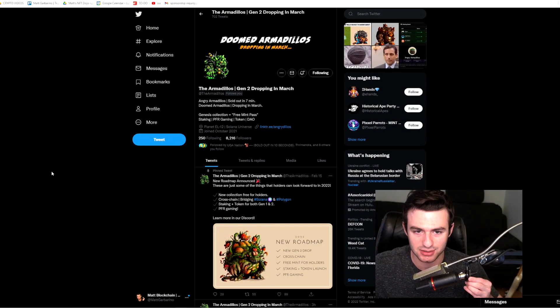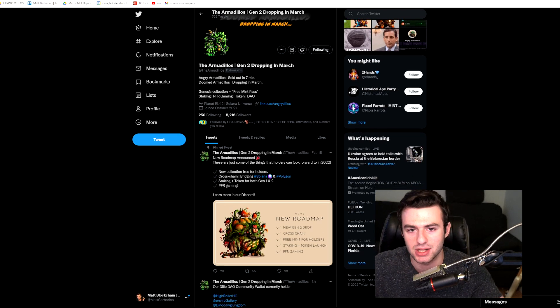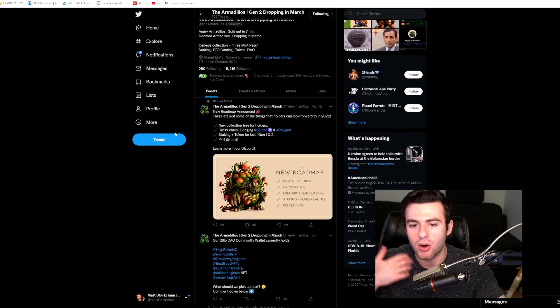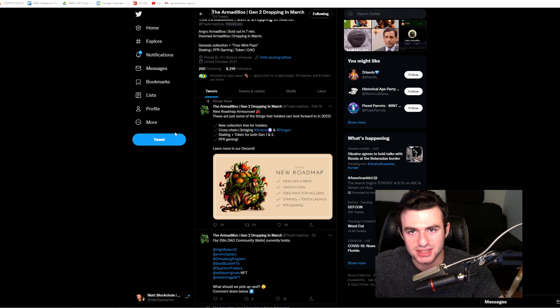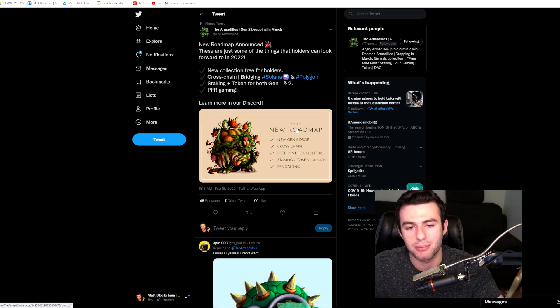The first project I wanted to show you is called the Armadillos. This is actually a larger brand — they initially had their Angry Armadillos launch, which sold out in around seven minutes. The Doomed Armadillos launch is coming out in March. What I like about these guys is they are really trying to innovate on the Solana blockchain, constantly revamping their plans and consistently adding to their initial brand.